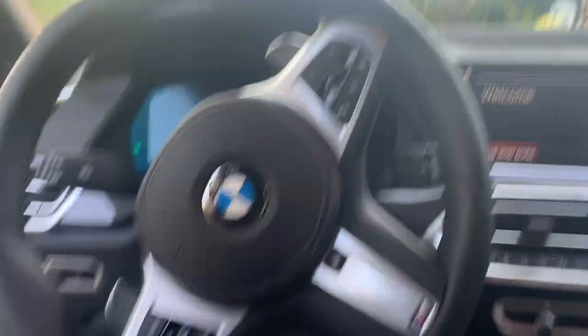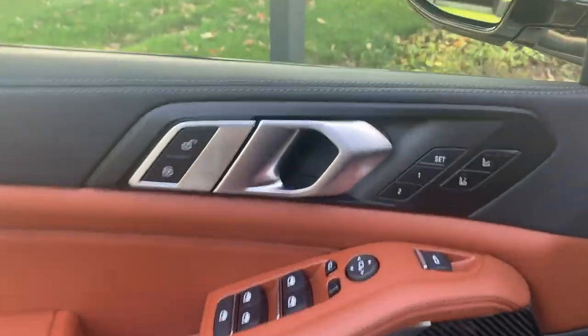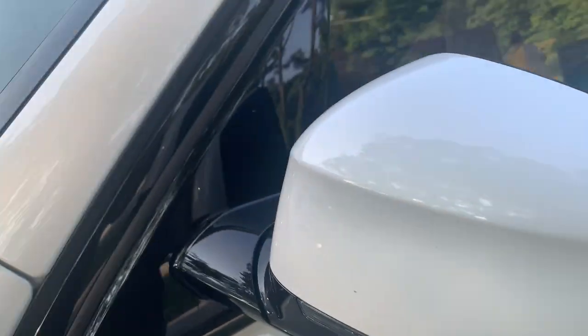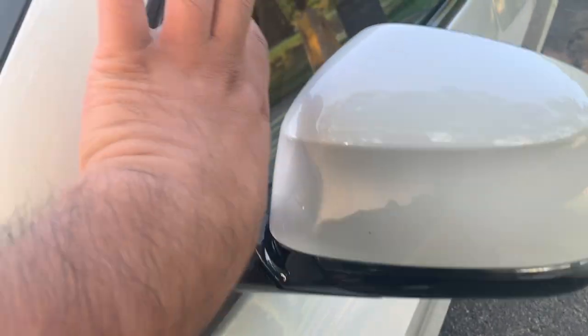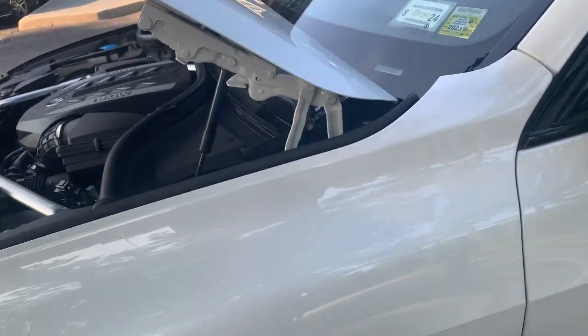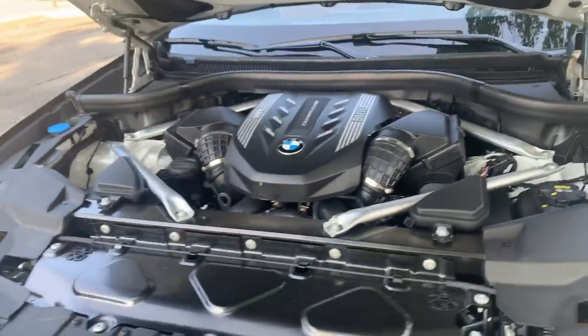You get the M steering wheel, you get all the carbon fiber here, and even the mirrors. Back in the day the M mirrors were different. These mirrors are the X5M mirrors — the only thing is the X5M gets a little cap on top that gives it those two pointy things. But other than that, everything is the same.